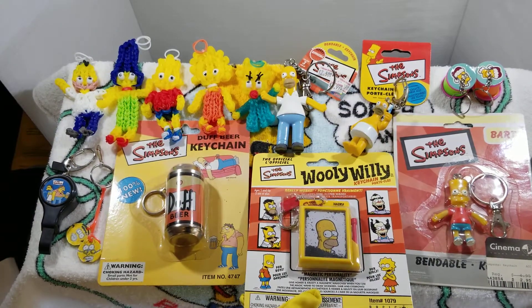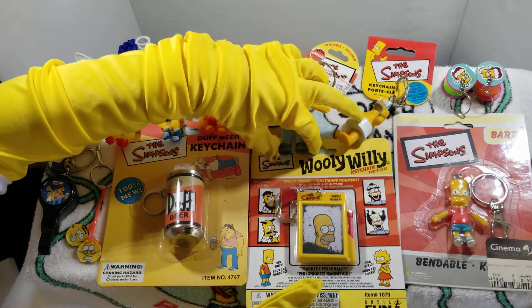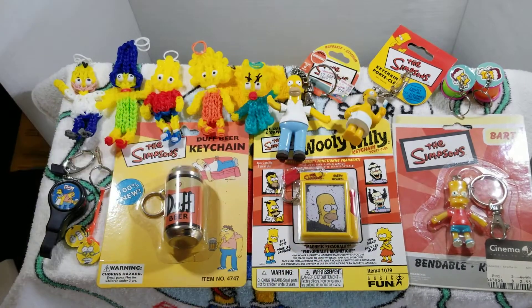The next one is bendable poseable Bart, and bendable poseable Bart is another keychain, much like the bendable poseable Homer.